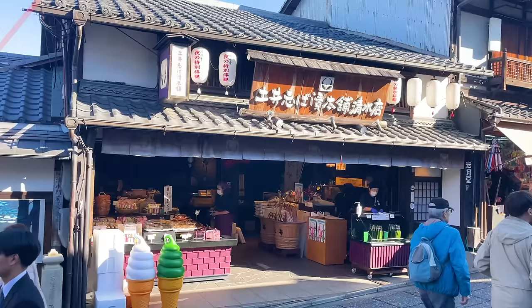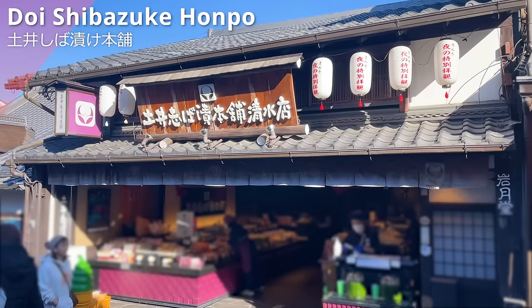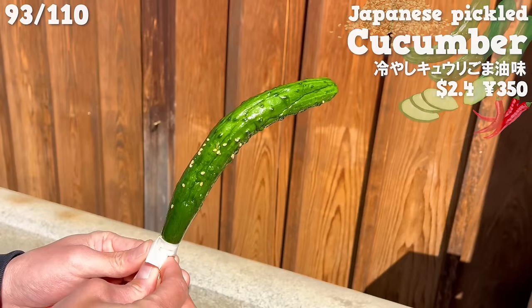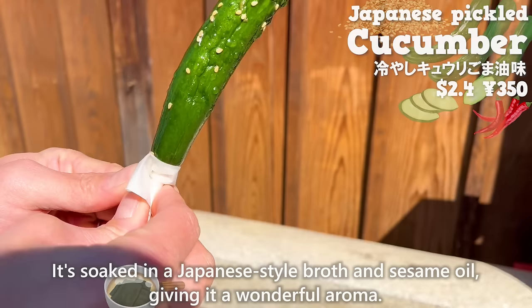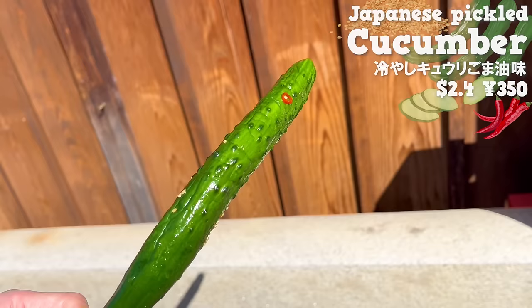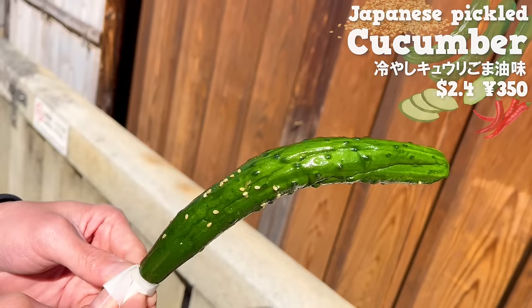Next up is Doi Shibazuke Honpo, a specialty store for pickles. We'll introduce a cucumber on a skewer perfect for a food tour — soaked in Japanese-style broth and sesame oil giving a wonderful aroma. It's pickled with chili peppers so it has just the right amount of spiciness. The crispy texture is addictive.